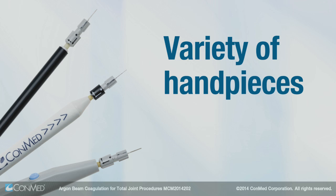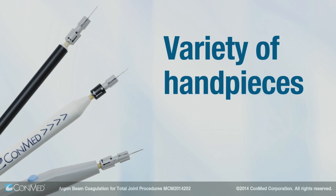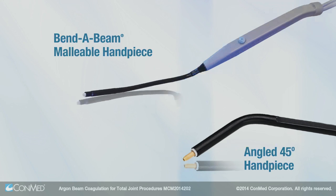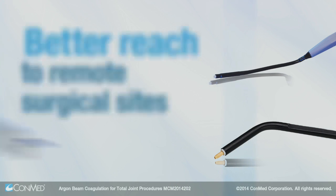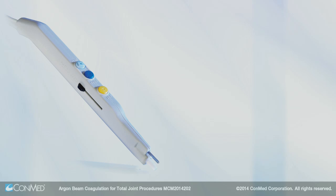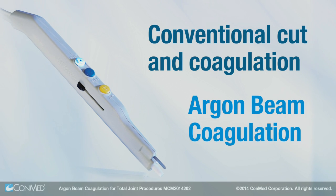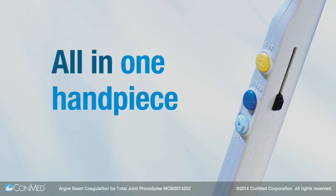A variety of handpieces are available to meet different demands, including the Benda beam and Angled 45, which allow for better reach to remote surgical sites, and the Triple Option handpiece, which provides conventional cutting and coagulation modes along with argon beam coagulation all in one handpiece.